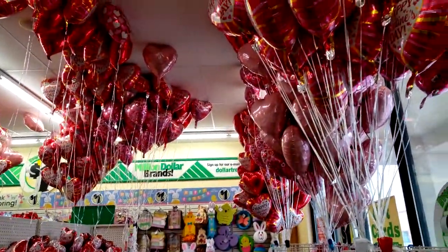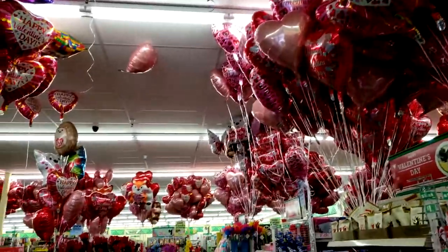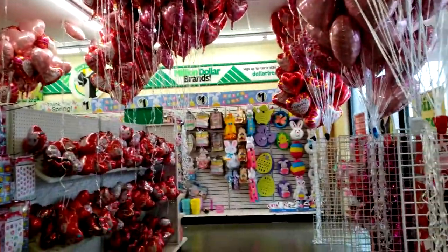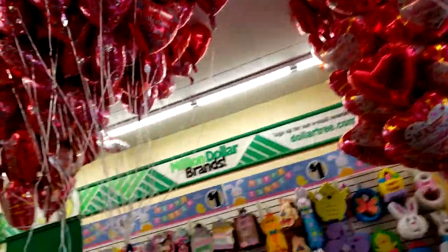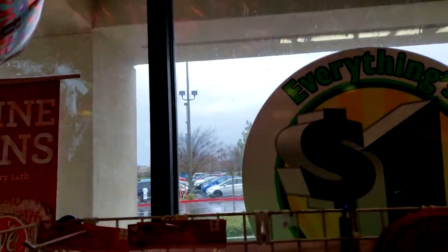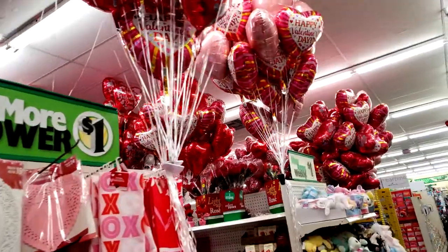Hi guys, I'm at the Dollar Tree today - it's the day before Valentine's Day and I want to show you all the pretty balloons everywhere, they're all over the store! I see Easter back there so I'm gonna go check it out. I just love all these balloon arches, makes me so happy! It's super rainy outside right now, but not inside Dollar Tree.